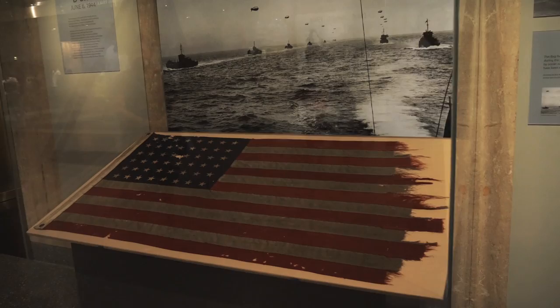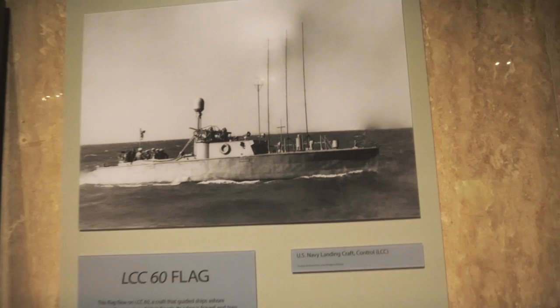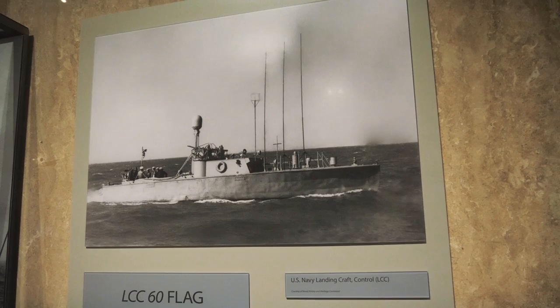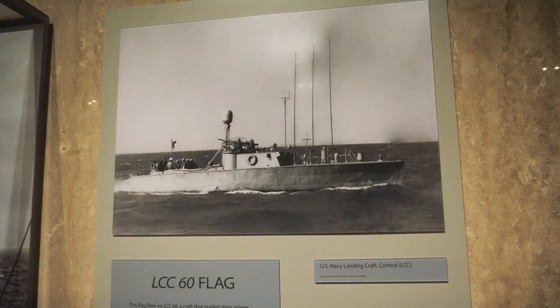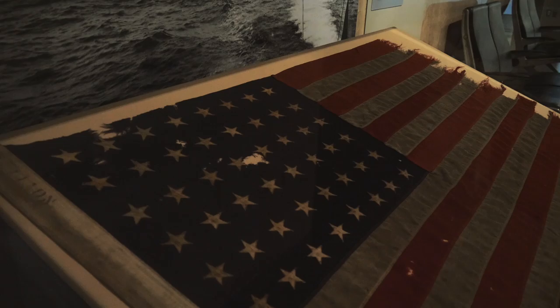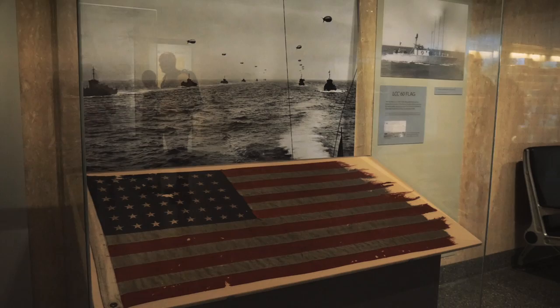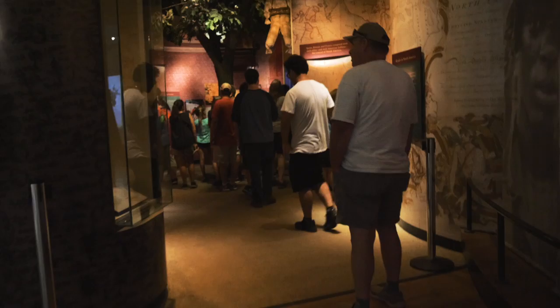I've noticed that everybody walking by is stopping to look at this flag. This is a flag that was flown on LCC-60, which was a landing craft that would guide boats in on D-Day. This particular one was at Utah Beach. This is the flag that was flown on that ship, and it's thought that the hole right in the middle of the blue was made by a German machine gun bullet. This flag has captured the attention of everybody that's walked by.